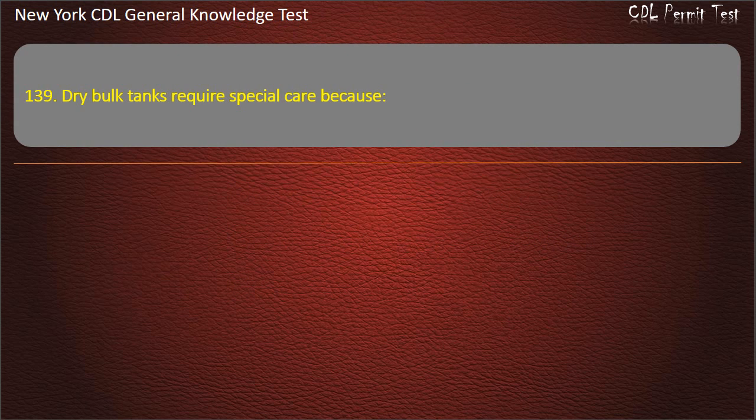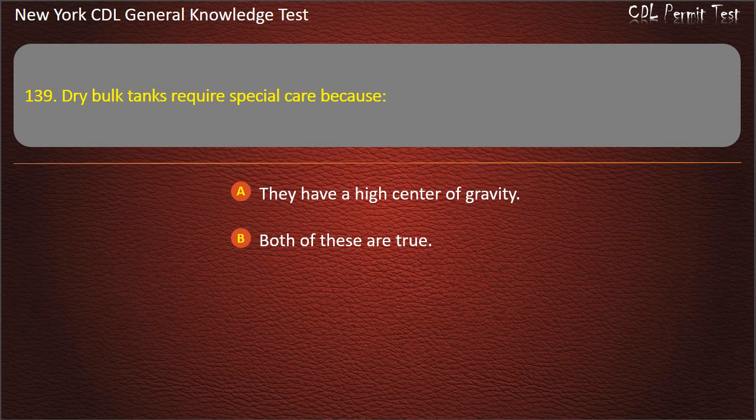Question 139. Dry bulk tanks require special care because: They have a high center of gravity. Both of these are true. The load can shift. Answer: Both of these are true.